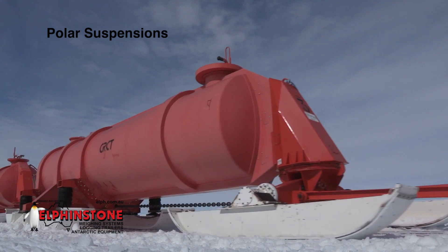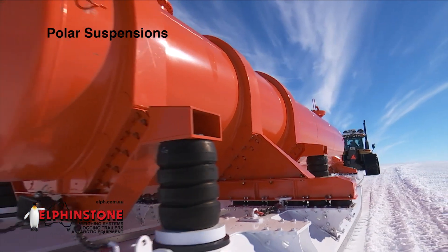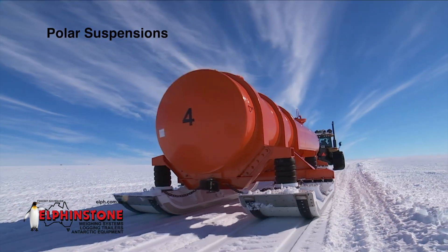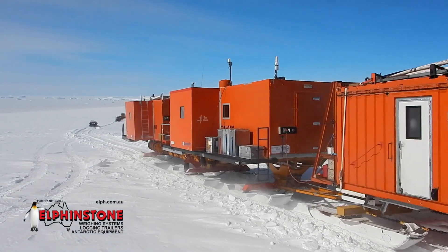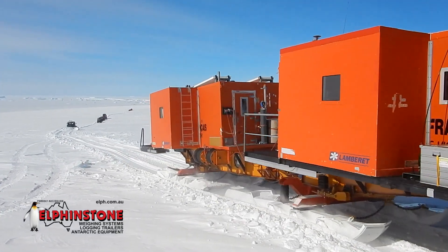Polar Suspensions. While this component shares some synergies with proven log transport designs, it incorporates a raft of innovative design features that improve the ride of trailers carrying expensive, fragile equipment. Living quarter trailers also greatly benefit from the addition of the polar suspension. Additionally, they help with maintaining a flat snow road surface.